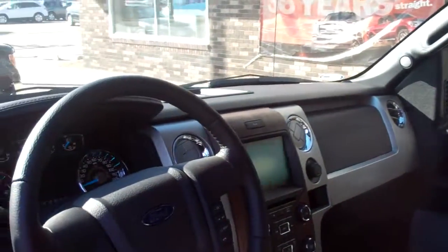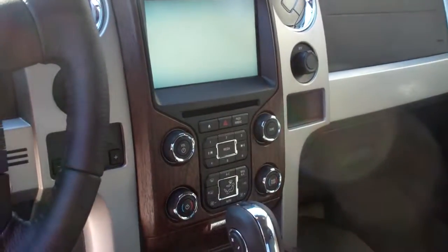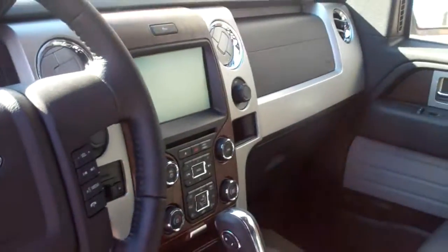On the inside, it also comes equipped with a MyTouch screen, a dual climate zone, and heated and cooled leather seats.